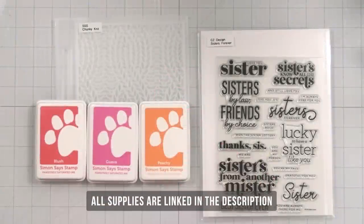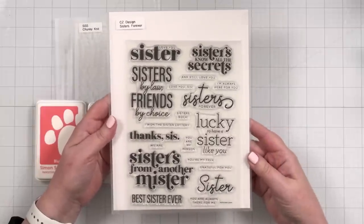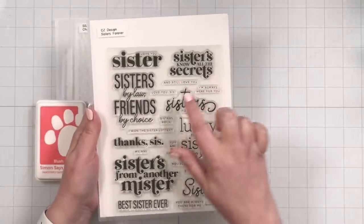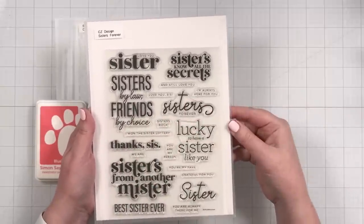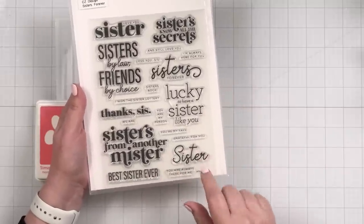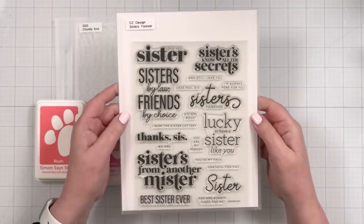Here's a look at the products I'll be using to create today's card. I have a new stamp set that I designed called Sisters Forever. I personally do not have a sister but I have fantastic sisters-in-law and friends that feel like sisters from another mister. The set includes: love you sister, sisters know all the secrets and still love you, sisters by law, friends by choice — that was really inspired by my sisters-in-law — thanks sis, I won the sister lottery, sisters forever, lucky to have a sister like you, and best sister ever.